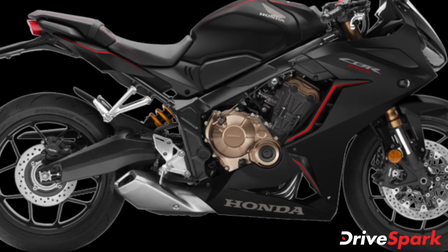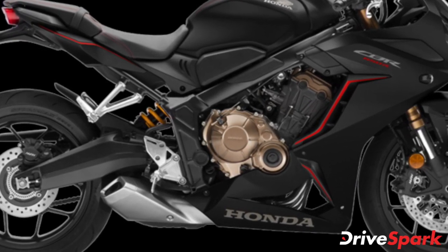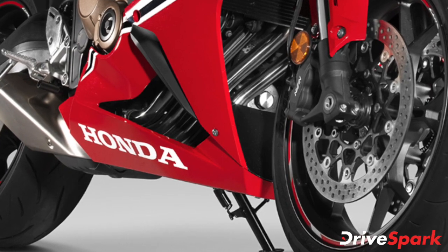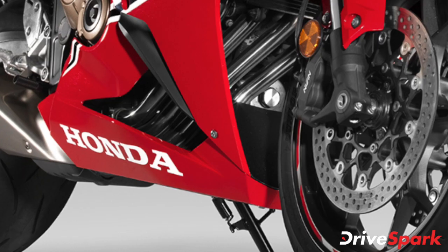The engine comes mated to a six-speed gearbox along with a slip-assist clutch. Additionally, both the CB650R and the CBR650R feature a four-into-one side-swept exhaust that adds to the overall looks of the motorcycle.